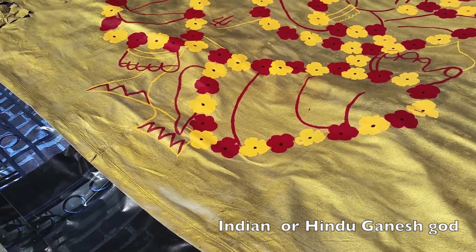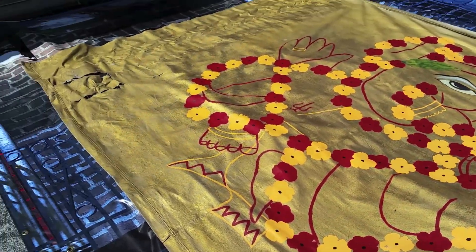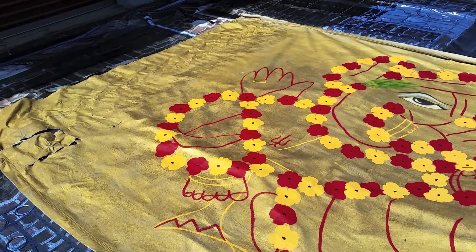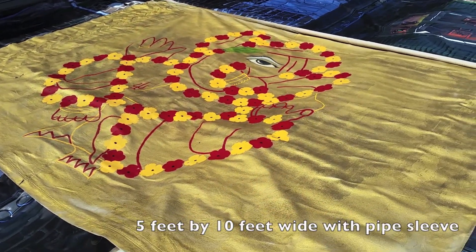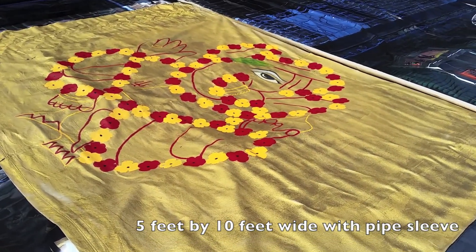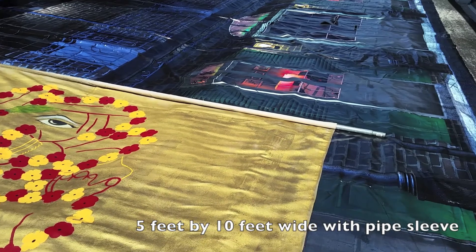This is a ganiche, used for Indian weddings. It does have some damage in the left bottom corner, which I can repair, I'm sure. It's approximately 5 feet by 10, with a gold background. It also has sleeves for pipe — in fact, there's a pipe going through it right now.